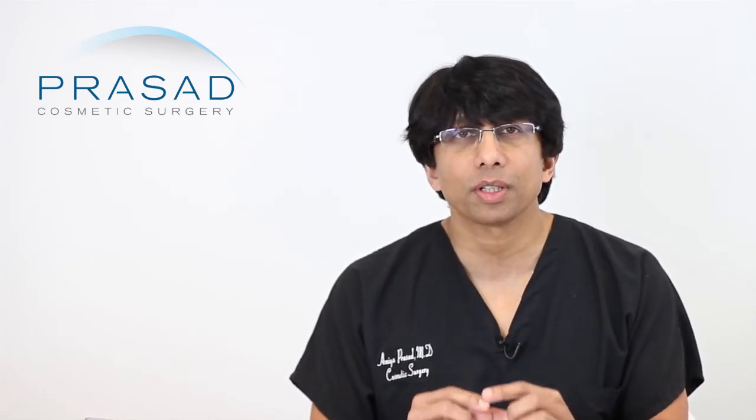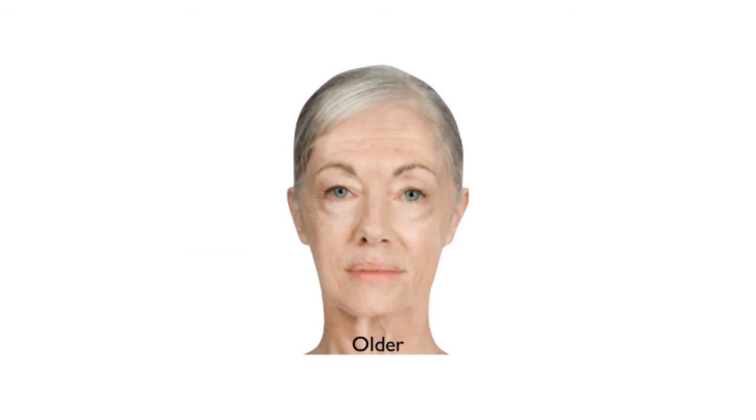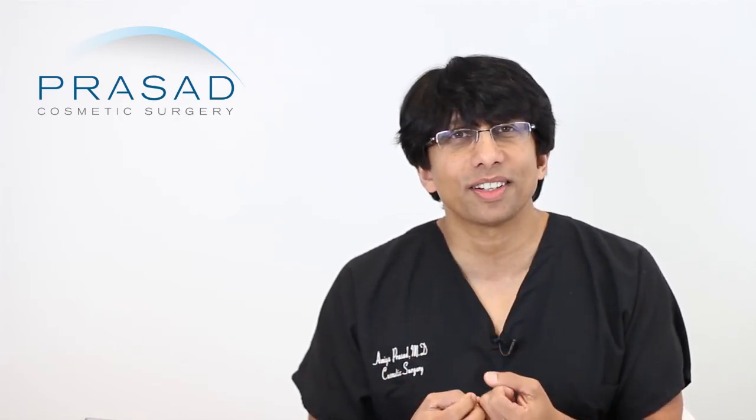I think you have less to worry about in terms of over-hollowing in that particular area. Something that does happen with facial aging is volume loss in the cheek area. During consultations, we point out to patients that you may be focused on the bags, but you have to notice that below the bags, the cheek is very flat. Sometimes people think, why don't I look that much better? They look better but feel they could look more energetic — and it's because they've lost volume in their cheek.